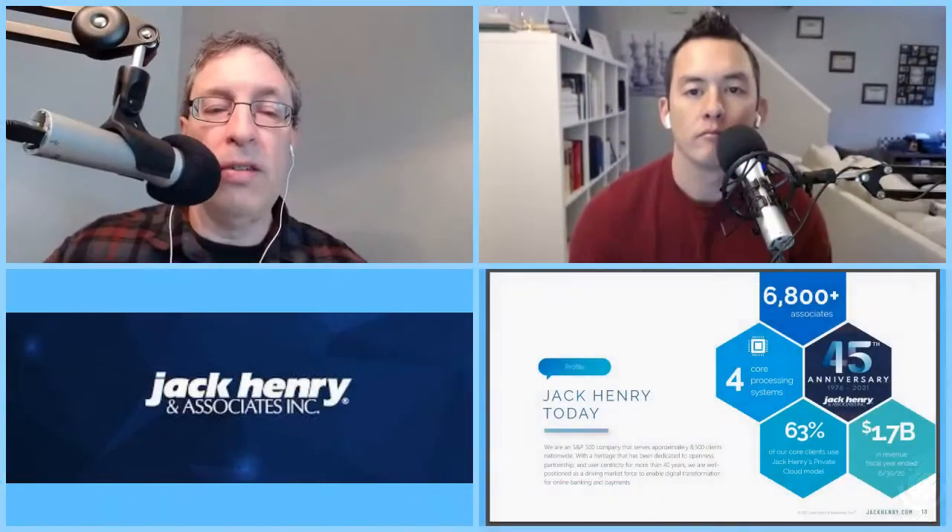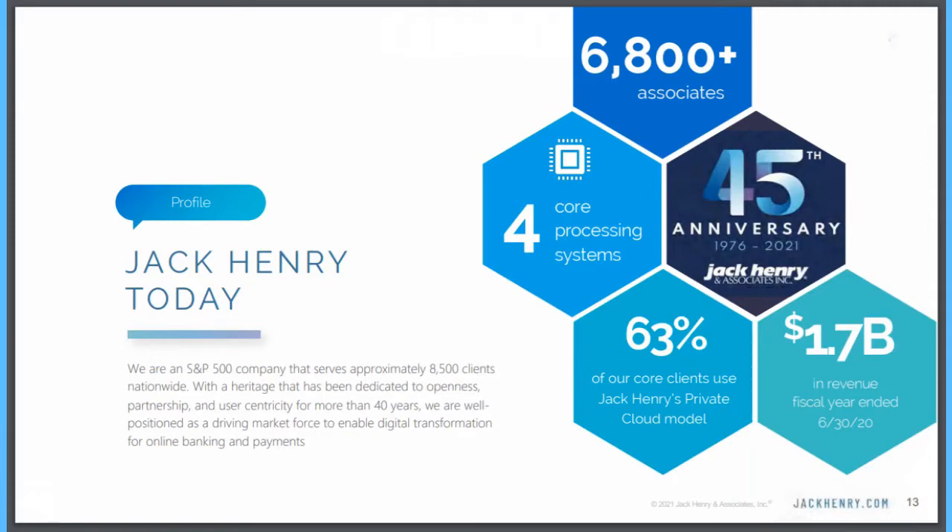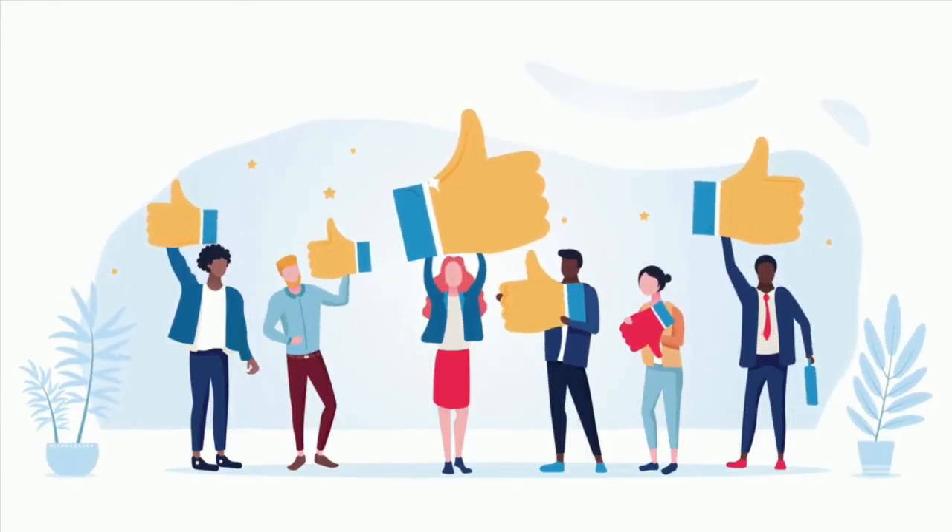So how does Jack Henry make money? They make money through two main operations. The first are contracts. Their core banking, which is about 35% to 40% of their business, operates by offering contracts — generally five to seven years in length — to their customers. That may sound like a long time, but considering how sticky the product is, five to seven years is probably an understatement. They have great customer relations and do quarterly surveys with all their customers to get feedback. Jack Henry is not a company that you and I interact with on a daily basis — 99.9% of what they offer is for banks and credit unions.